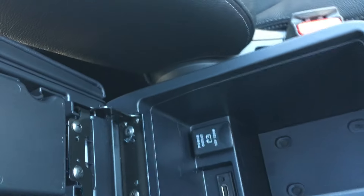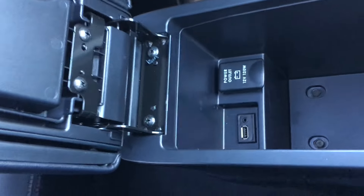You get an adjustable armrest which slides backwards and forwards, a USB and auxiliary input, and a clever little storage tray. The vehicle also comes with a large panoramic roof as you can see.